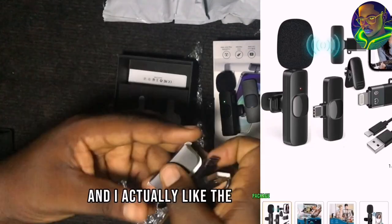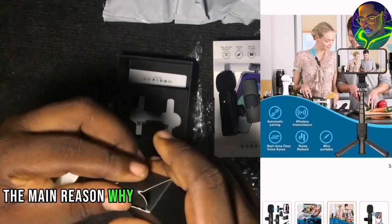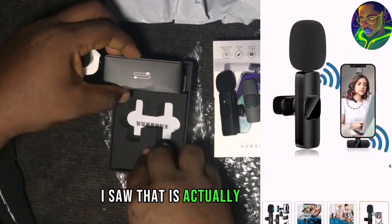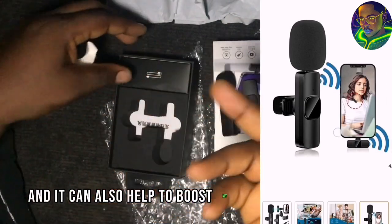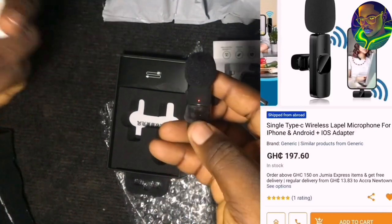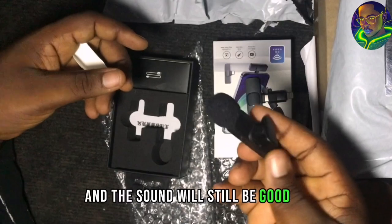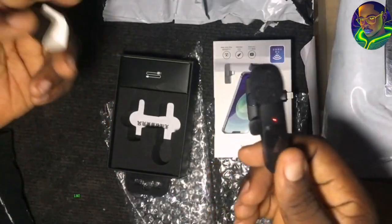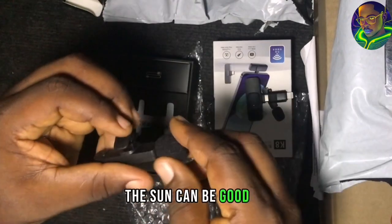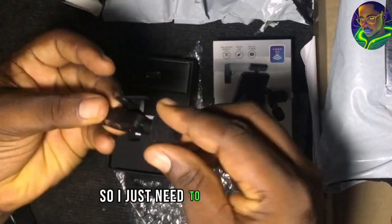I actually like the packaging — it's quite good compared to some of these products. The main reason why I bought this product was so it can help boost my content creation. I don't have the money to buy all those expensive microphones, but with this I can do my content creation and do it perfectly. The sound will still be good — not like what I'm using right now, but with this the sound can be good.